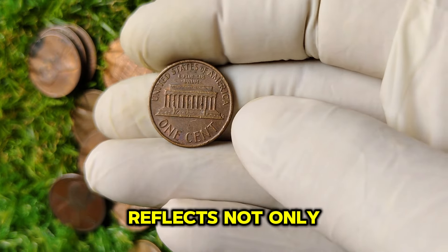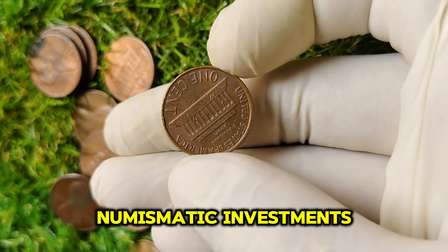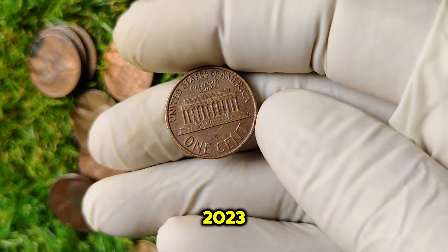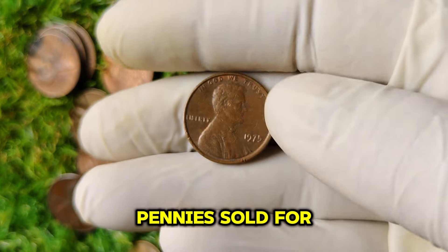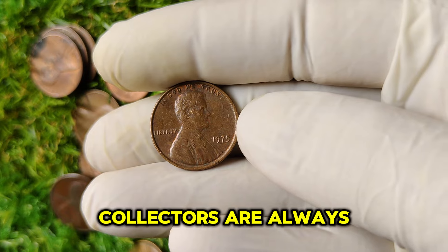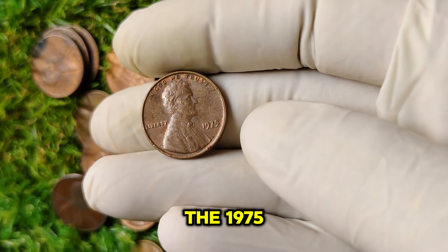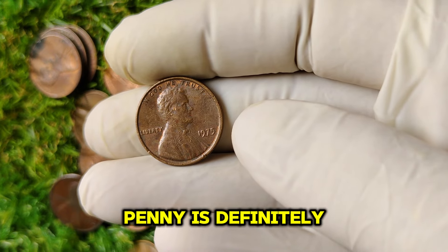This staggering price reflects not only its rarity, but also the growing interest in numismatic investments. In 2023, several of these pennies sold for over a million dollars at prestigious auctions. Collectors are always on the lookout for rare finds, and with prices like this, the 1975 no-mint mark penny is definitely on their radar.